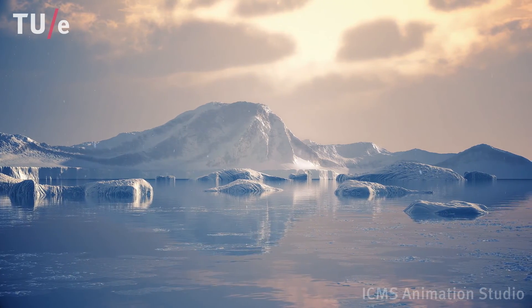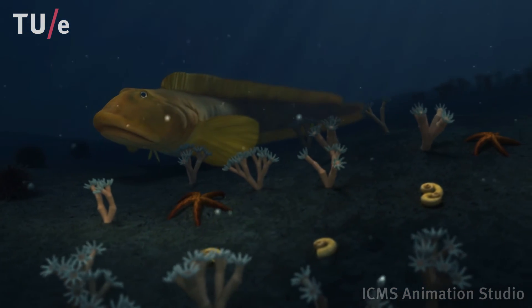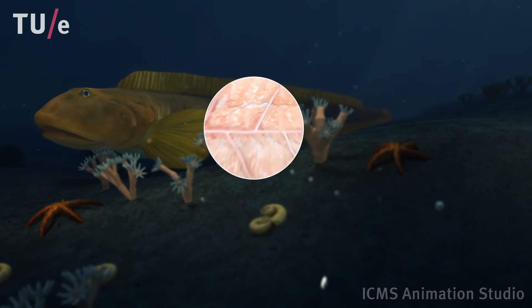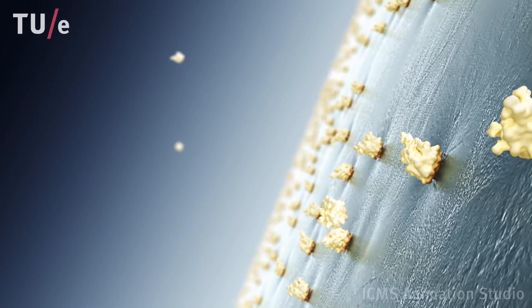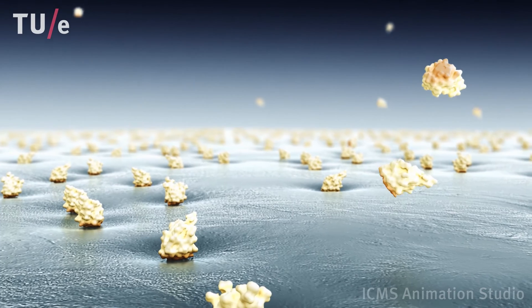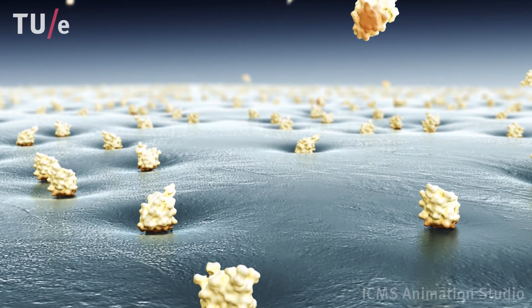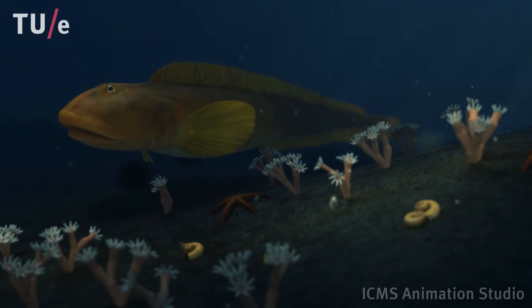Below zero degrees centigrade, water solidifies. Therefore, life below this temperature requires an anti-freezing mechanism which nature has devised by evolution. Organisms living in the Arctic Sea are equipped with proteins which absorb onto the surface of very small ice crystals, inhibiting further growth. These anti-freezing proteins might be used to avoid the undesired formation of ice crystals in food formulations or during operations with modern cryosurgery techniques. Some Somatai researchers have developed new high-resolution microscopes to observe these proteins at work, with the aim of disclosing the mechanism behind their anti-freezing effect.